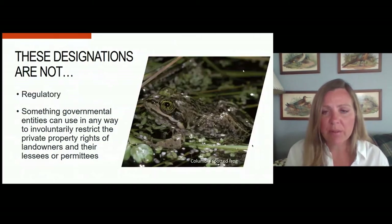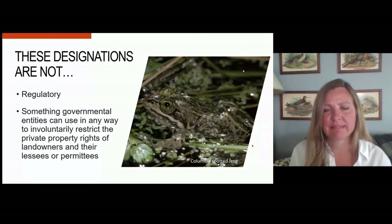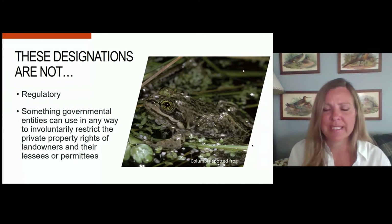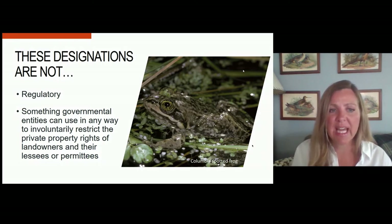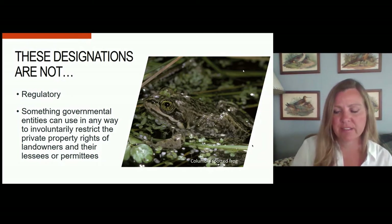These designations are not regulatory in the way that we think of an Endangered Species Act listing. I've gotten many calls from people saying their neighbor has this species on their property and asking if we can stop them from building a house there — and no, that's not how it works. This is really trying to guide proactive conservation measures to make sure our species remain common, not shutting down activities. These designations also cannot be used by governmental entities to involuntarily restrict the private property rights of landowners and their leases and permittees.